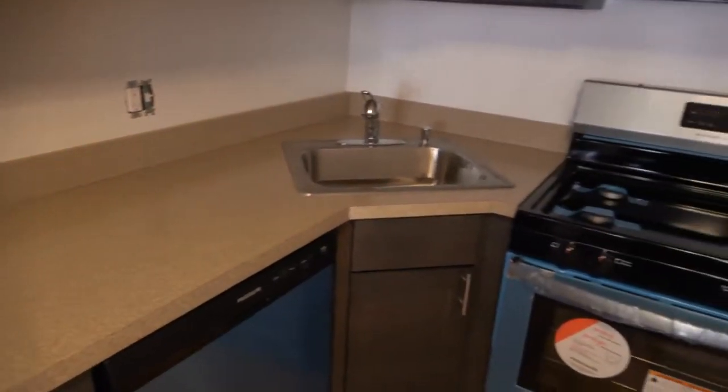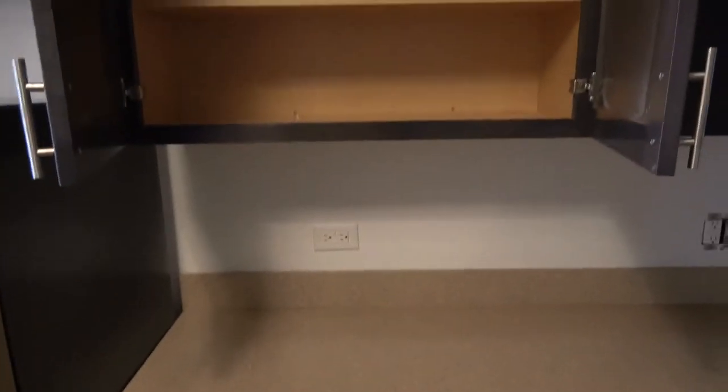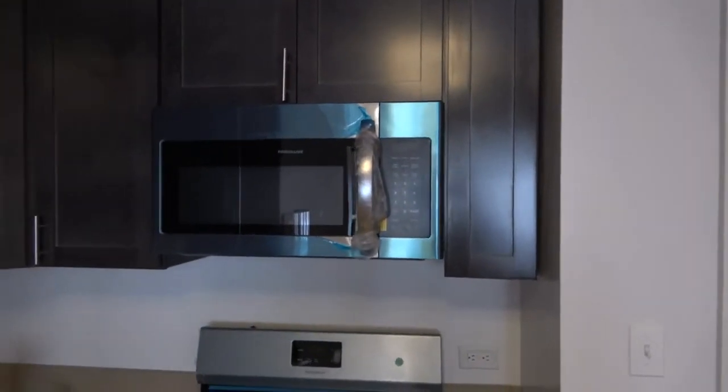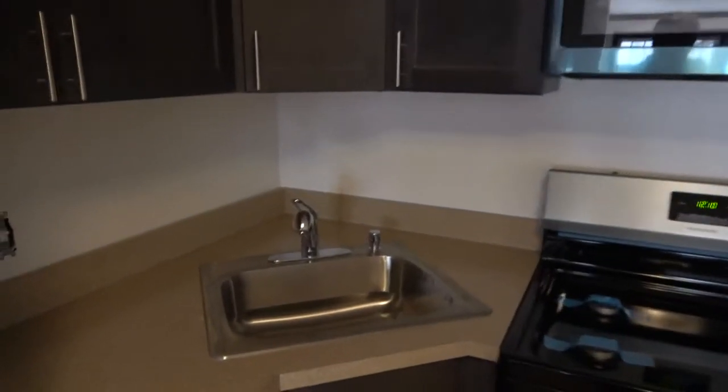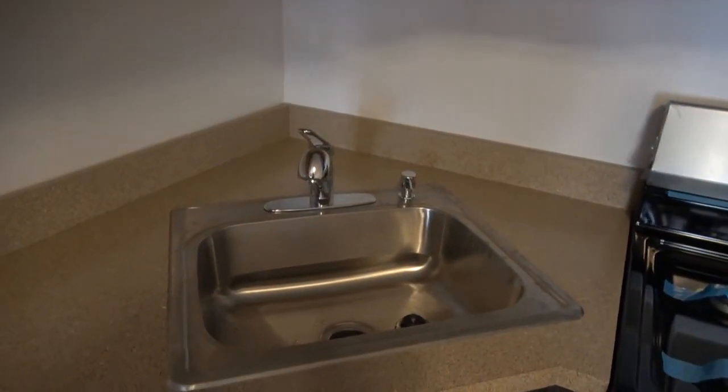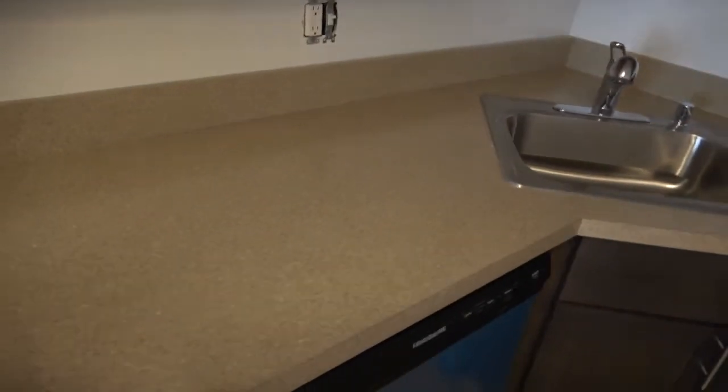The countertop is a laminate, but there is very good counter space. The cabinets are brand new — this would be like being the first user of all of these. You have multiple upper cabinets, and underneath the cabinets are deeper, which is really important as they're good for pots, pans, and appliances.